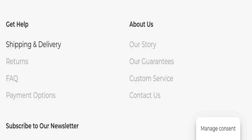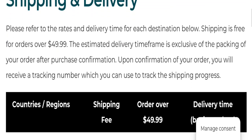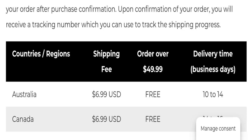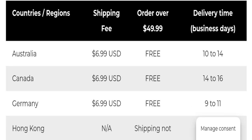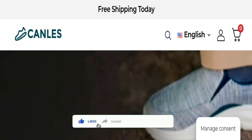Now talking about shipping information — clicking on the shipping and delivery section, you can see they mention that shipping is free for orders over $49.99. They have also given shipping details according to your country destination. So that is the shipping information.